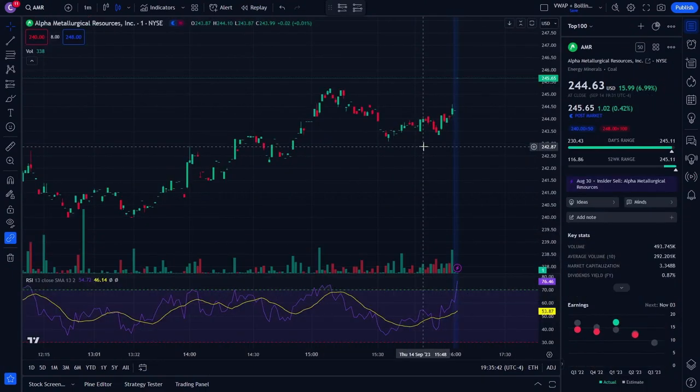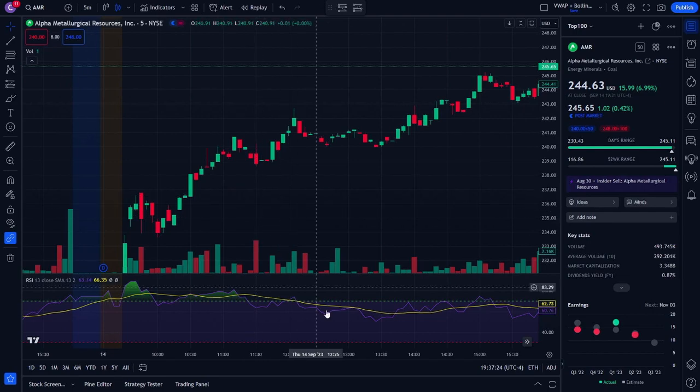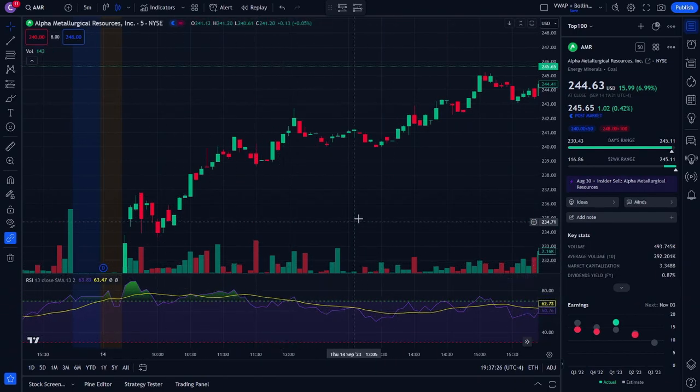This strategy is very simple and it works very effectively, so let's get right to it. We're looking at a basic chart here — AMR. This is a stock that I traded with this strategy and it worked out very well. We're looking at AMR on the five-minute chart with an RSI and some volume.